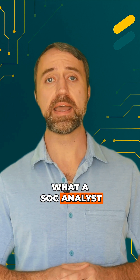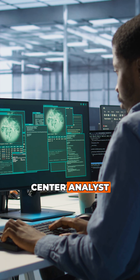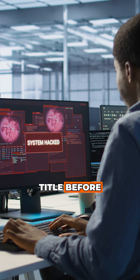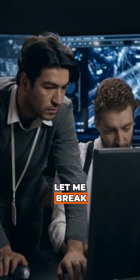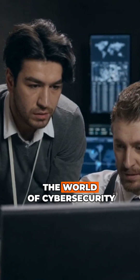Now, let's dive into what a SOC analyst actually does. That's SOC — Security Operations Center — analyst. You've probably heard the title before, but what does it really mean? Well, let me break it down for you in a way that makes sense, and show you why this role is essential in the world of cybersecurity.